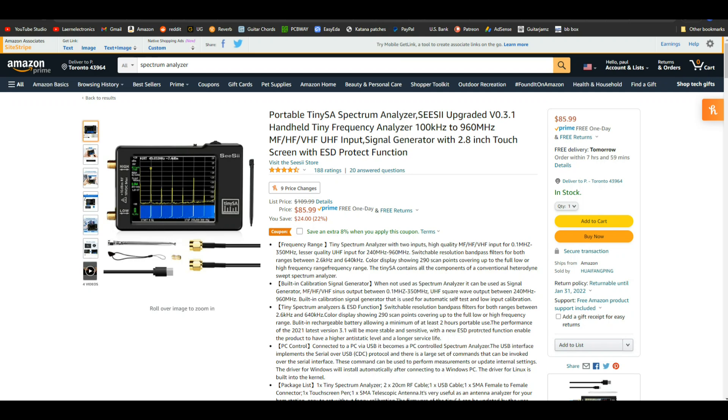These next ones are a little more expensive and are for the more advanced hobbyist. First is the portable TinySA spectrum analyzer, good from 100 kilohertz to 960 megahertz — $85. Is it going to give you the same resolution and clarity as a thousand-dollar-plus spectrum analyzer? Probably not. But it'll get you started, and when you're ready to move up you'll be a lot more comfortable operating one.